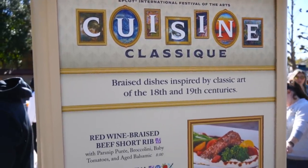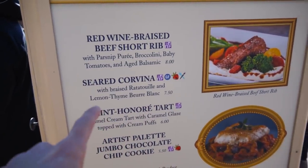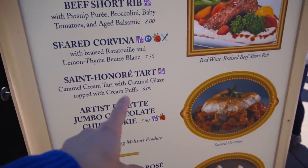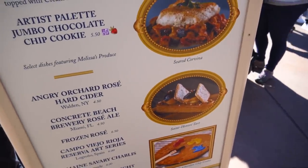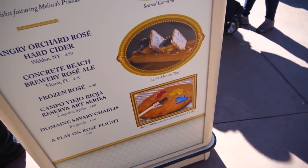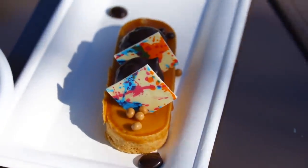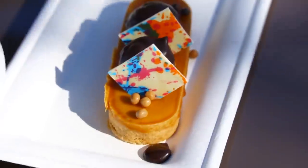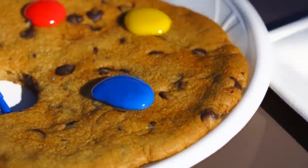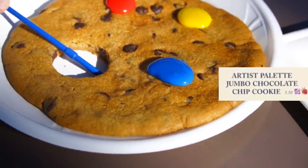Over here at Cuisine Classique, they've got beef short ribs, seared corvina, a caramel tart topped with cream puffs that sounds and looks pretty good, and then the Artist Palette jumbo chocolate chip cookie. I'm feeling dessert — I've done the cookie before, so let's try this tart. I ended up getting both. I like that they added a little splash of color to the top of the tart — that's beautiful. The cookie is real big. I thought the brush that came with it was chocolate, but it's just a plastic brush, which is kind of a waste.